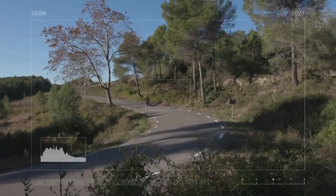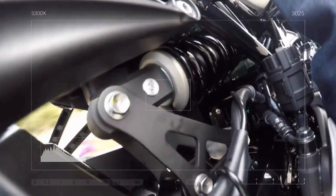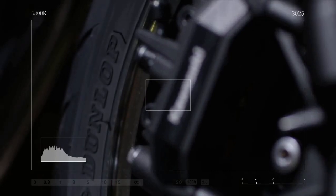5 essential facts you need to know about the 2018 Kawasaki Z900RS in the USA — number 3 is staggering.